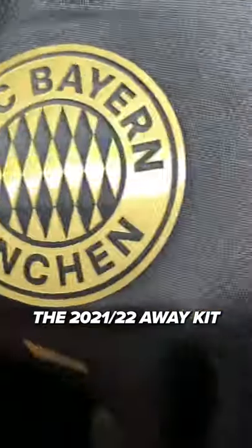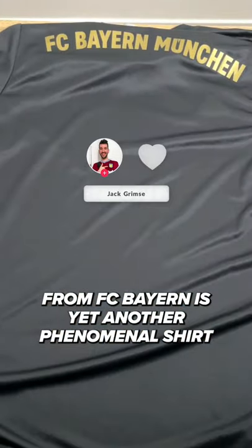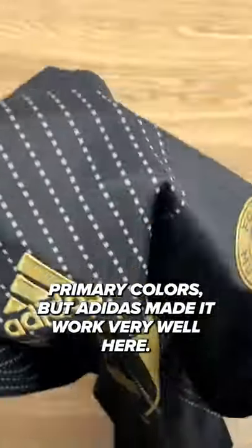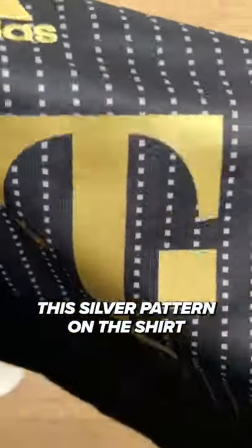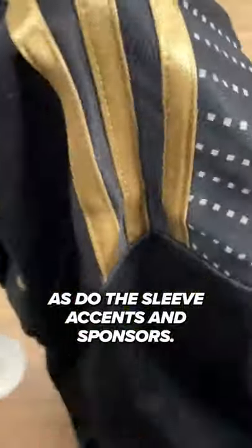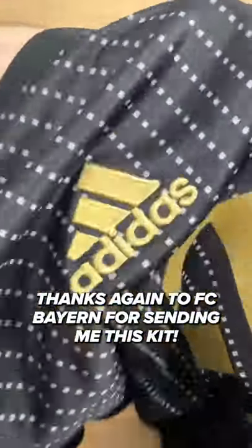FC Bayern. The 2021-22 Away kit from FC Bayern is yet another phenomenal shirt you see the German Recordmeister wearing this season. Black and gold may not be the club's primary colors, but Adidas made it work very well here. This silver pattern on the shirt gives it an element of depth, which plays well off the gold. I'm also a fan of how it's made from recycled plastic. Even the badge looks brilliant in gold, as do the sleeve accents and sponsors. Thanks again to FC Bayern for sending me this kit.